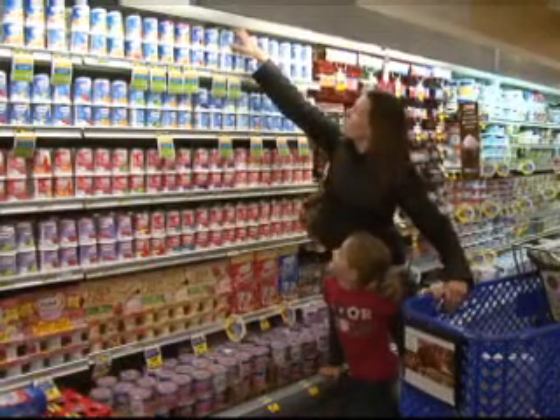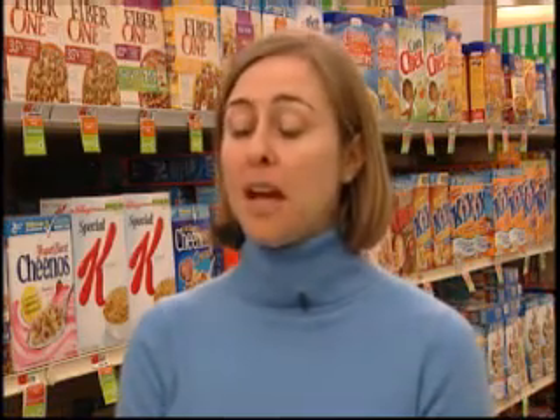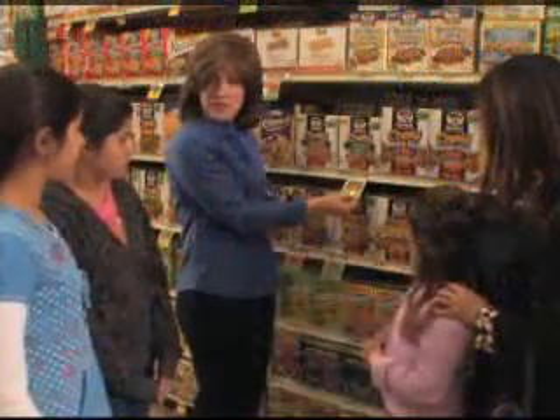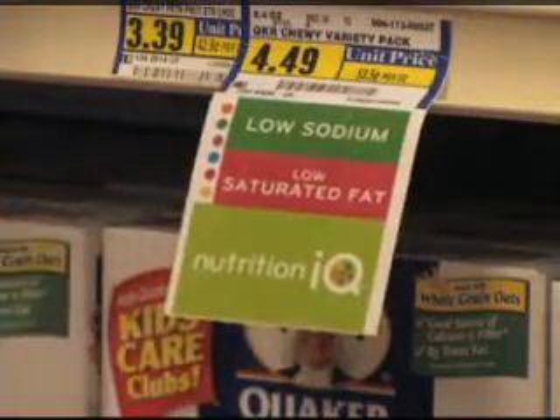The program is getting support from shoppers and food nutrition labeling advocates. It uses sound science plus established FDA information to generate the whole program and to give people simple ways to find healthier choices while shopping at the supermarket.